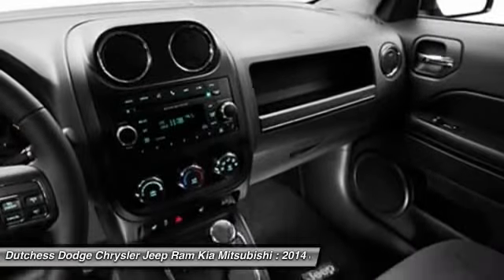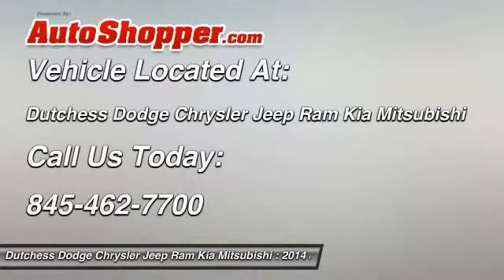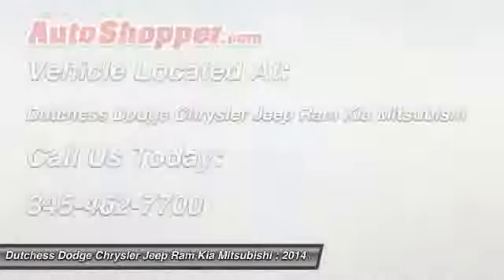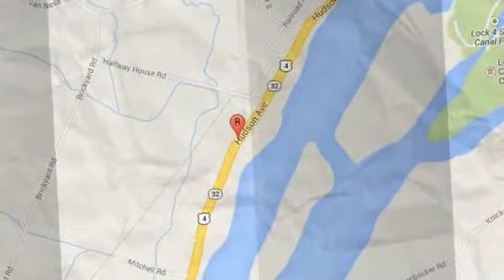This vehicle offers reliability and good looks at a great price, so come in and take a test drive today. The Jeep Patriot is a great price.